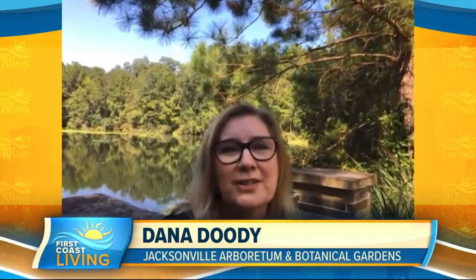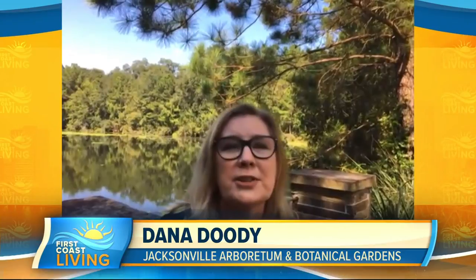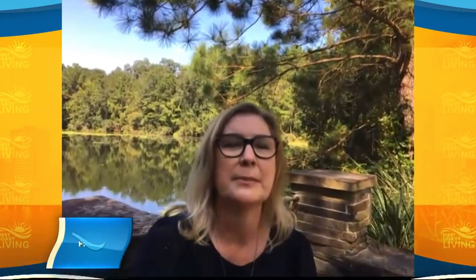It's called A Brush With Nature and it brings together art and the outdoors as artists from our First Coast Plein Air painters set up at different points around the 120-acre property. They get to go to their favorite scenes and people get to interact with them live and in real time as they're painting. And then they can also purchase their favorite piece of art if they'd like.